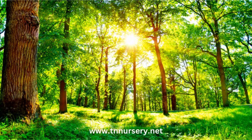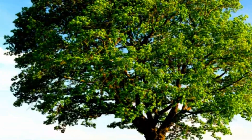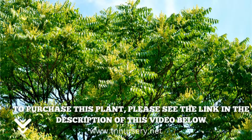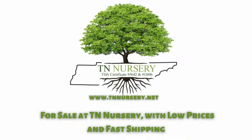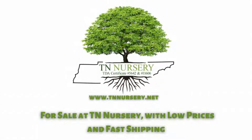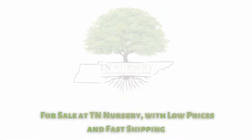The following are the Tree of Heaven's attributes: 1. Landscaping and Medicinal Uses, 2. Ornamental Uses. To purchase this plant, please see the link in the description of this video below. Tree of Heaven is for sale at TN Nursery, with low prices and fast shipping. Visit our website today.